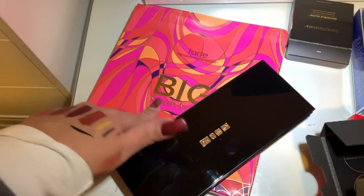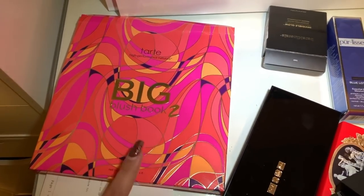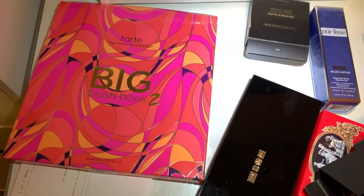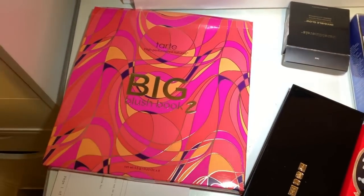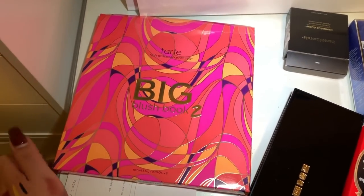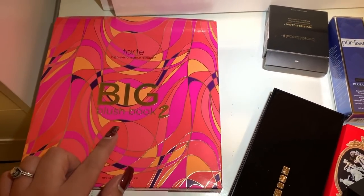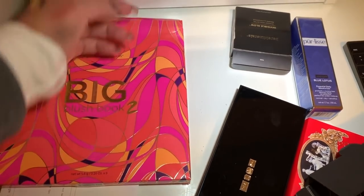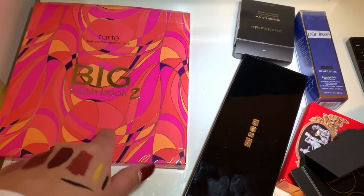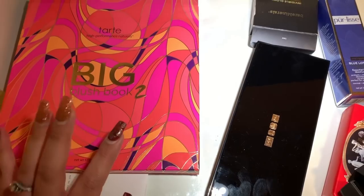I just remembered I used the big blush book last week — it's so pigmented and I've really been enjoying it. I mentioned wanting to get the Tarte lip blush book with 10 highlighters because it's less bulky, and some of you suggested depotting into a Z palette, but I like to keep things in their original packaging. This blush book is very very pigmented — a little goes a long way. I think I'll just keep using it since I already have it, even though it's bulky.